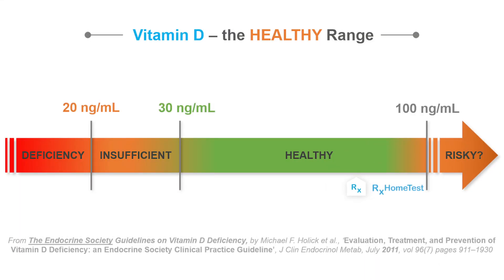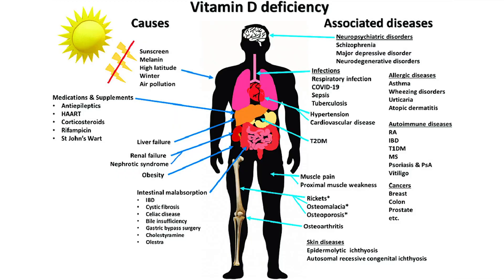A vitamin D level less than 20 nanograms per milliliter is considered deficient by most groups, and a severe deficiency is defined as less than 12 nanograms per milliliter. There are many factors that can cause a deficiency: living in a place where sunlight is low, being more dark-skinned, having obesity, having gone through gastric bypass surgery, or having conditions that impair vitamin D absorption like inflammatory bowel disease and celiac disease.